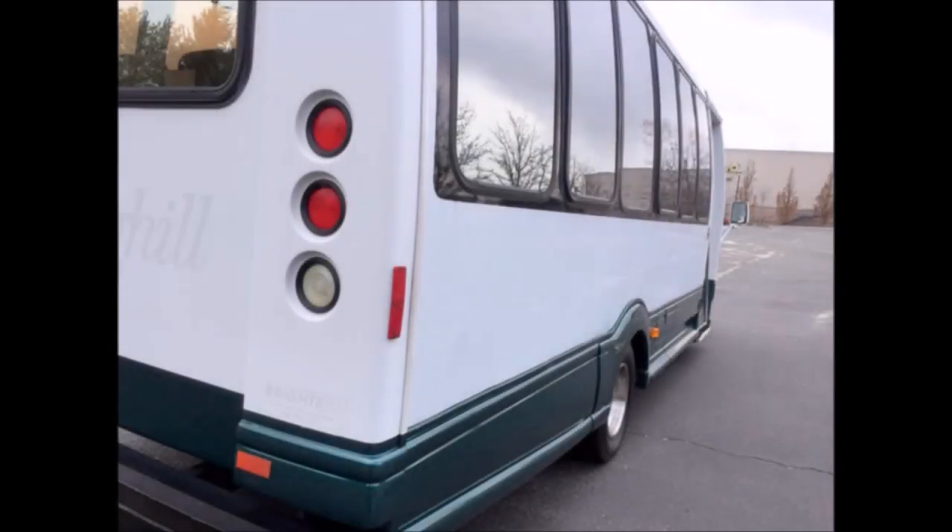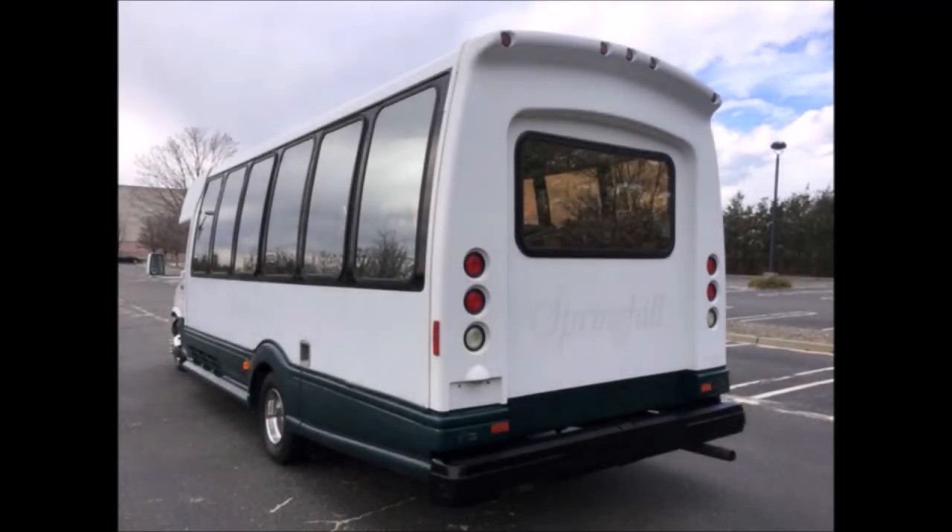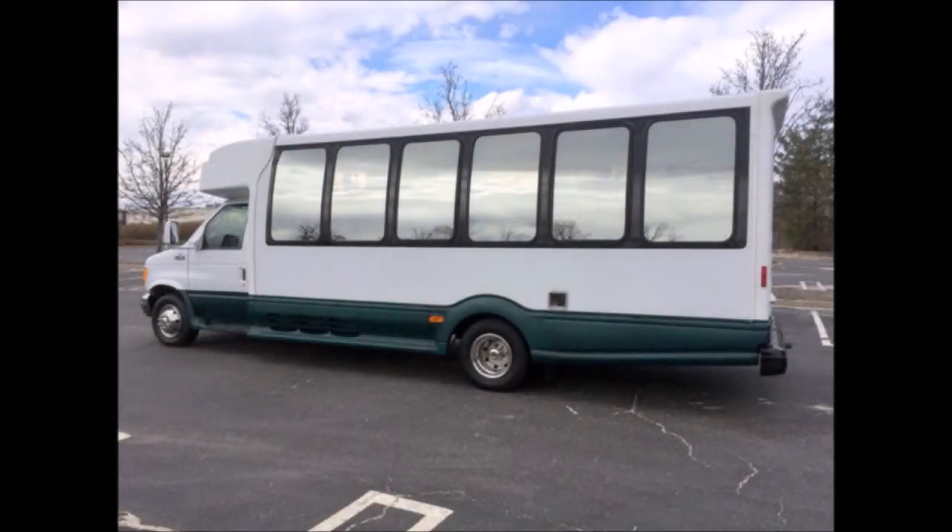Tinted coach style windows. Heavy duty rear bumper. This Turtle Top coach bus was quality built, is solid, looks great, and has been touched up for a great appearance. Ready to go to work.